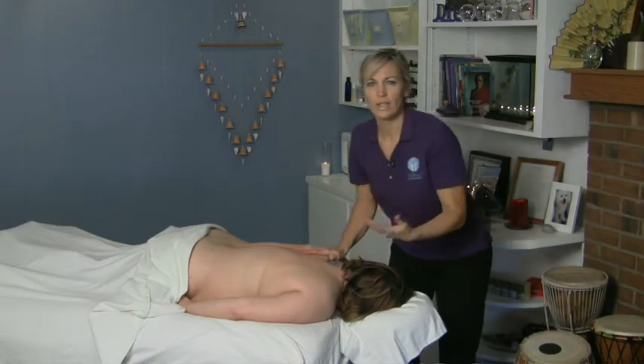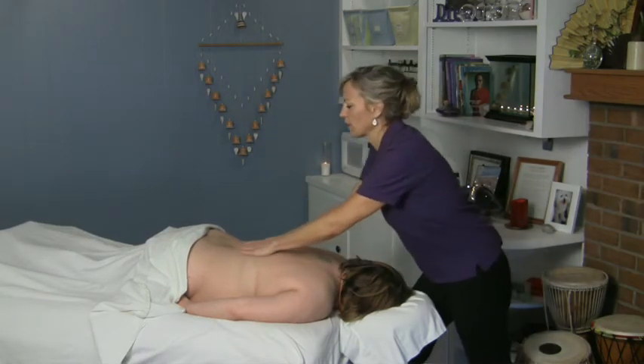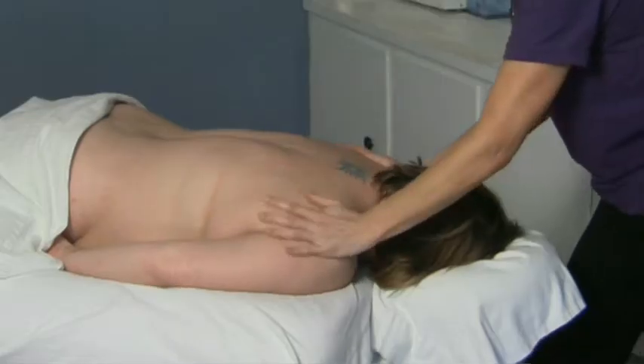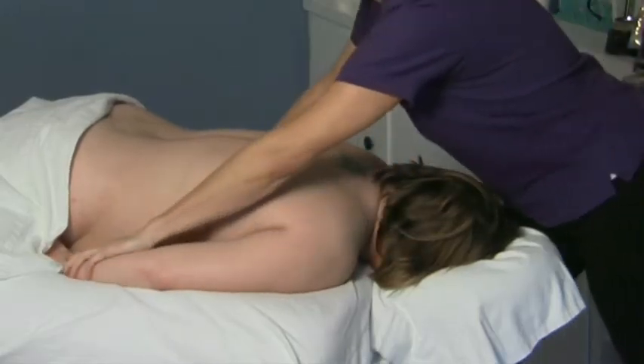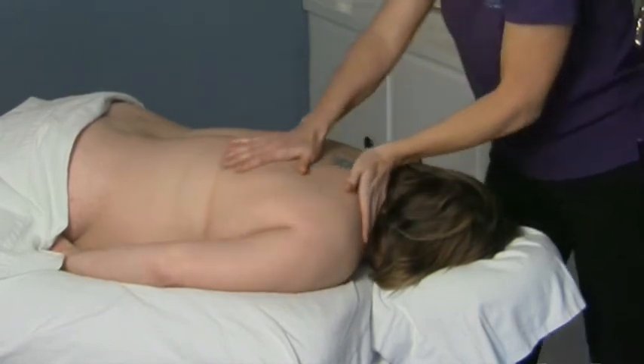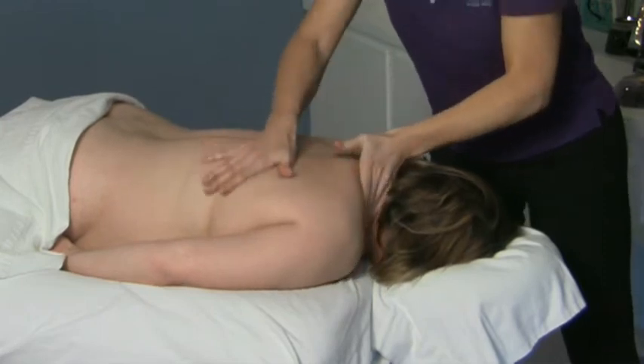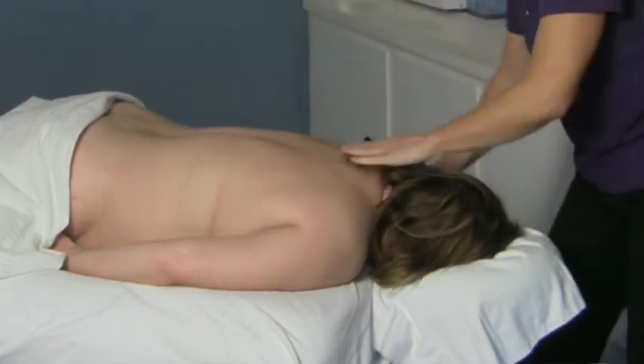So whenever you're working on somebody, what you want to do is make sure that you're connecting your strokes and coming all the way through, and not just stopping at one section. Like if you need to do some specific work, do that, but always continue to connect and work all the way through.